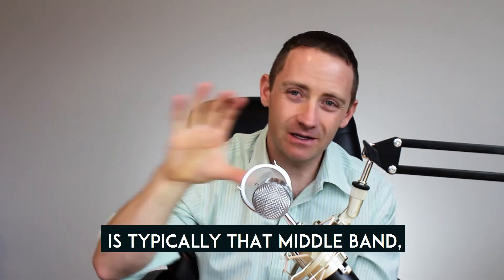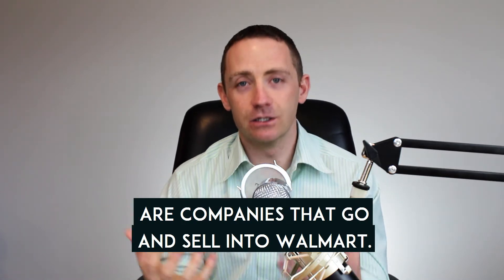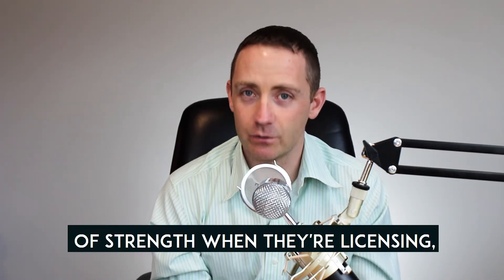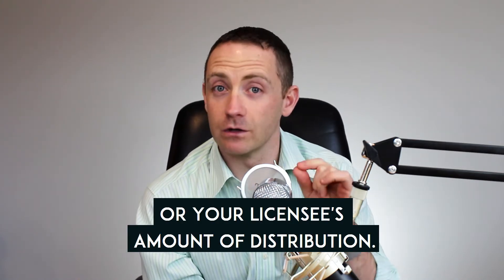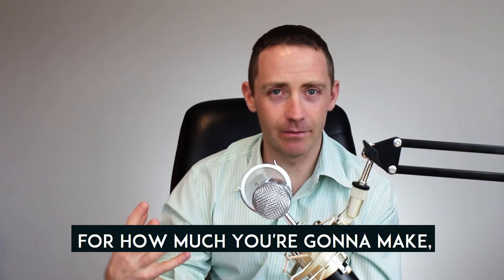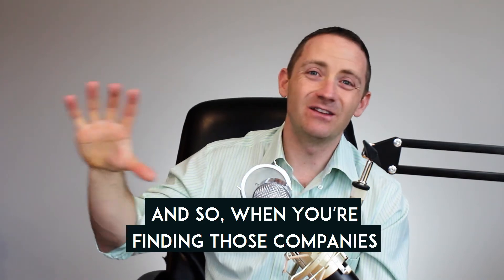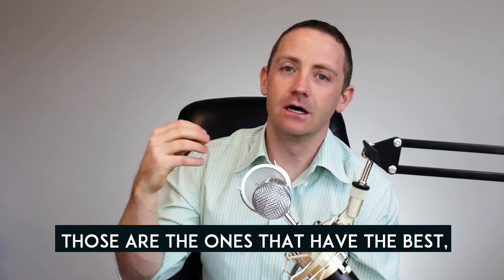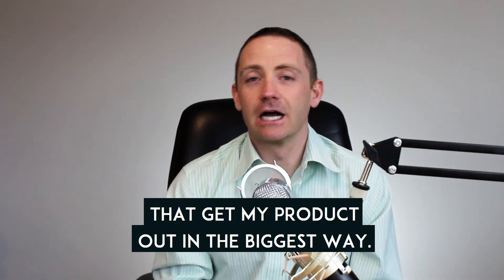Your best potential licensee is typically that middle band — the brands. These are companies that sell into Walmart, Target, and Bed Bath & Beyond. They have a lot of strength when licensing because the amount of royalties you make depends upon your licensee's distribution. Distribution has the biggest contributing factor to how much you actually make. Companies in the middle band with multiple distribution points are the ones I truly look for to license to, because they get my product out in the biggest way.